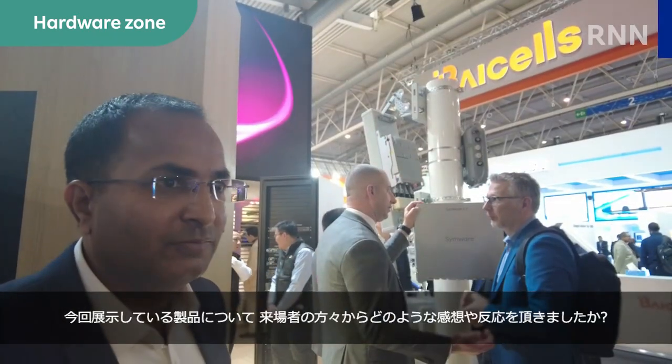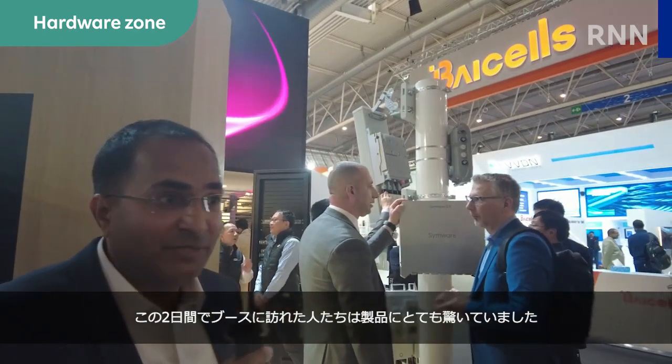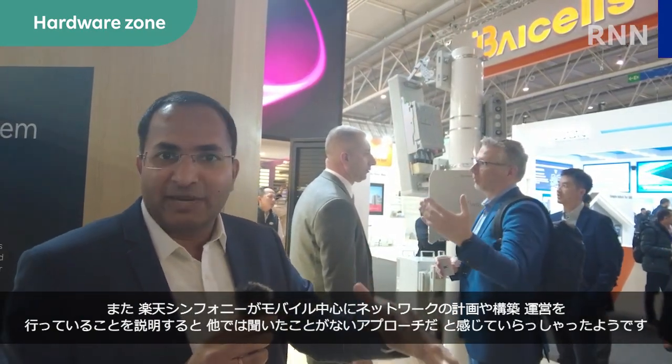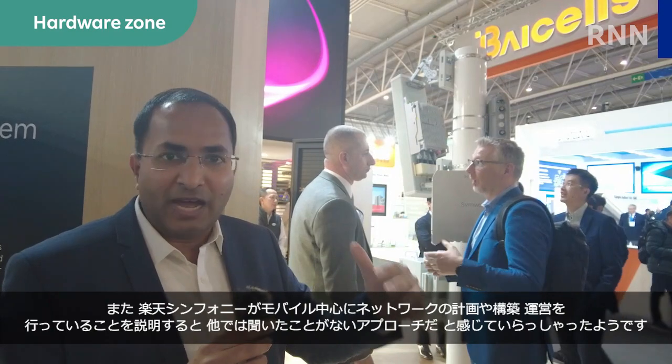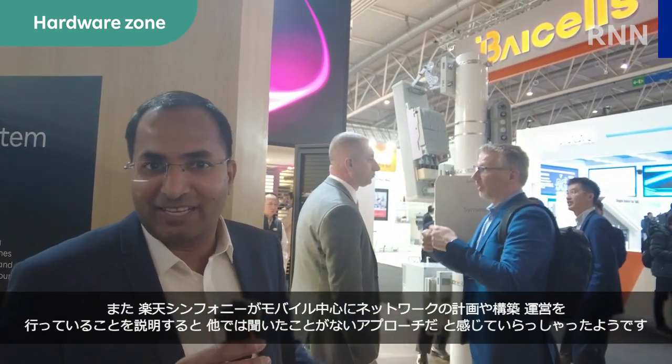What sort of response have you got from customers about the products on display here so far? The last two days, people are just amazed by this product. And when we explain to them that Rakuten Symphony is taking a mobile-centric approach to plan, build and operate networks, they just feel like this is something they have not heard anywhere else.